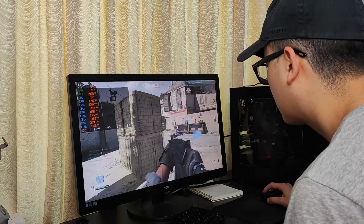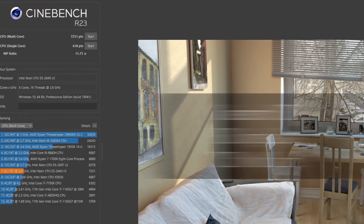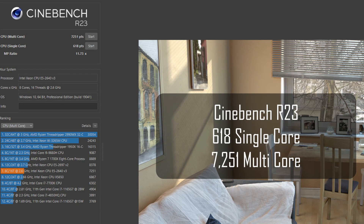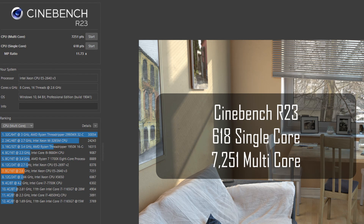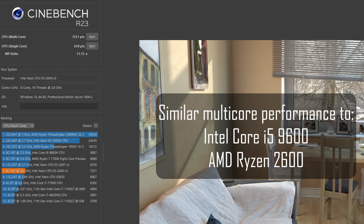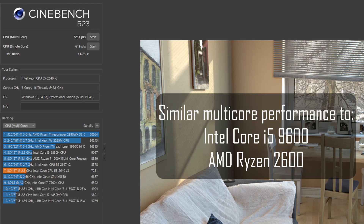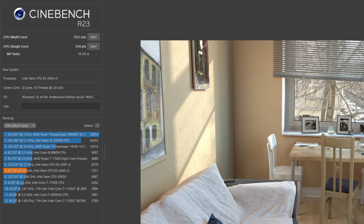Now let's get into the benchmarks. First, Cinebench: 618 single-core, 7251 multi-core. For context, that is a multi-core score similar to a processor like the i5-9600 or a Ryzen 2600 — so it's not too shabby. The single-core is on the lower side due to the aging architecture, but shouldn't hinder performance too much, particularly when paired with this level of graphics card.